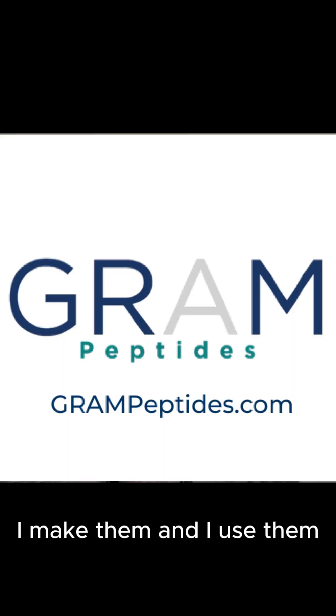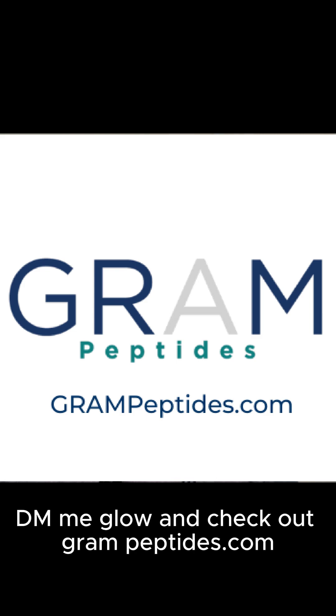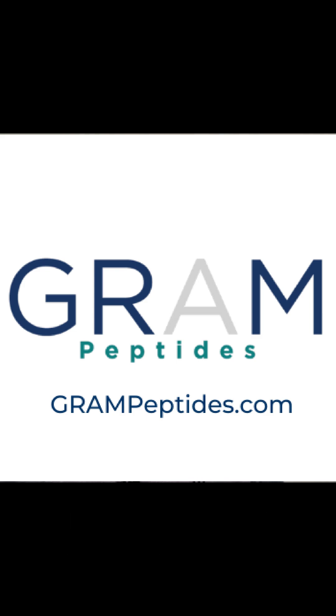Peptides just aren't theory for me — I make them and I use them. If you want to learn more, DM me 'Glow' and check out grampeptides.com. Thank you.